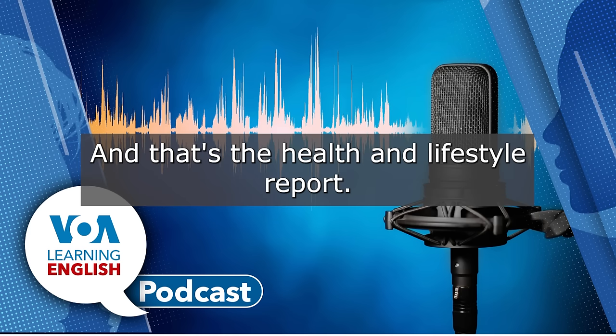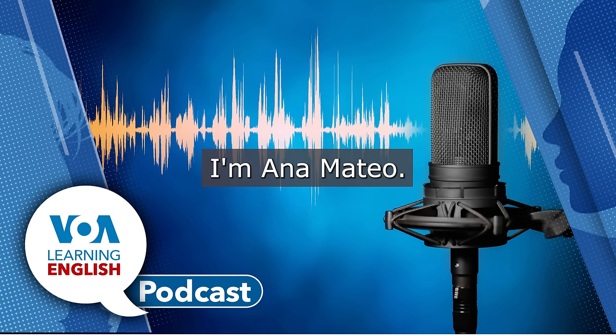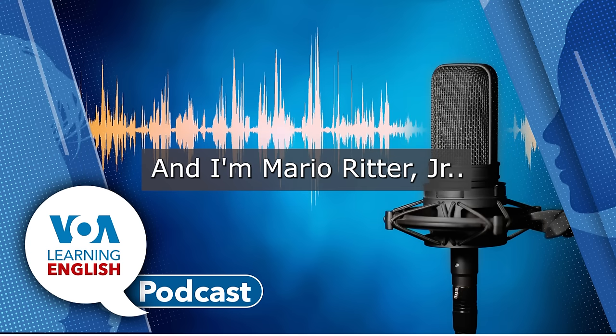And that's the Health and Lifestyle Report. I'm Ana Mateo. And I'm Mario Ritter, Jr.